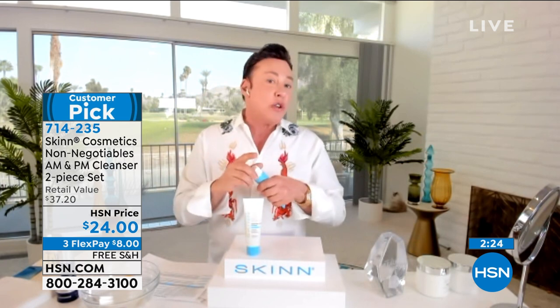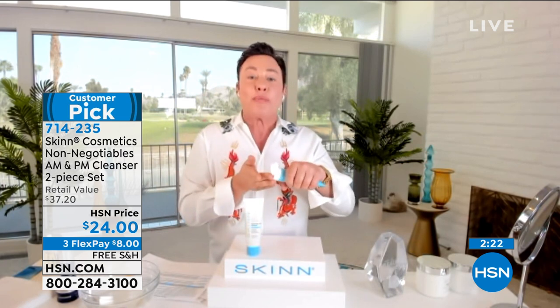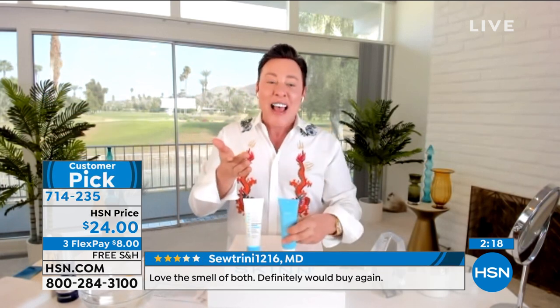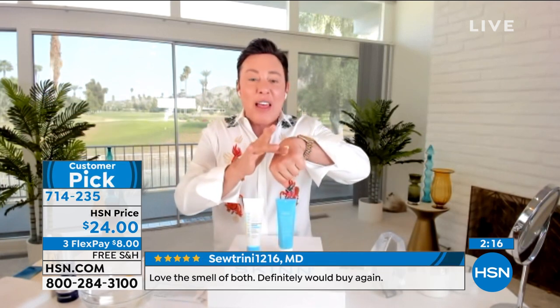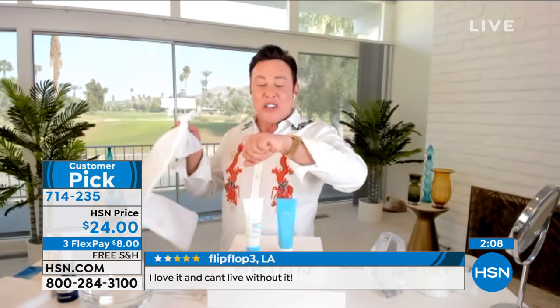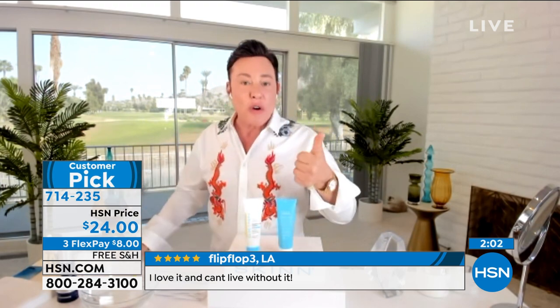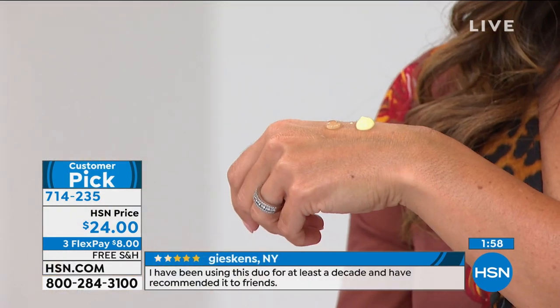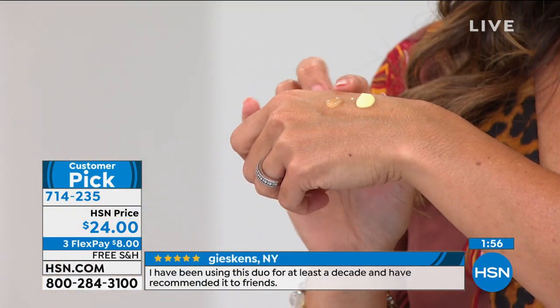The daytime cleanser uses grapefruit, tea tree, and pomegranate — beautiful ingredients for morning. Even your makeup will go on better and your skin will look brighter. At night, it's like dessert for the skin — olive oil, enzymes, orange oil, banana pulp. You cleanse with this creamy custard-like cleanser, then take a washcloth, remove everything, and your skin is ready to accept skincare optimally. We haven't stripped, we didn't disturb the acid mantle, and we're helping to promote the skin's natural probiotics.